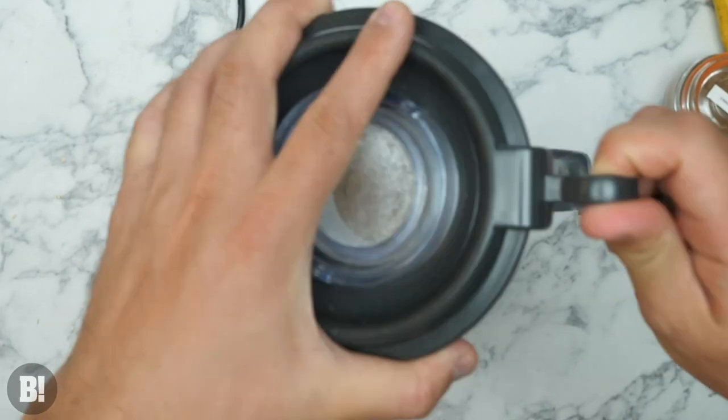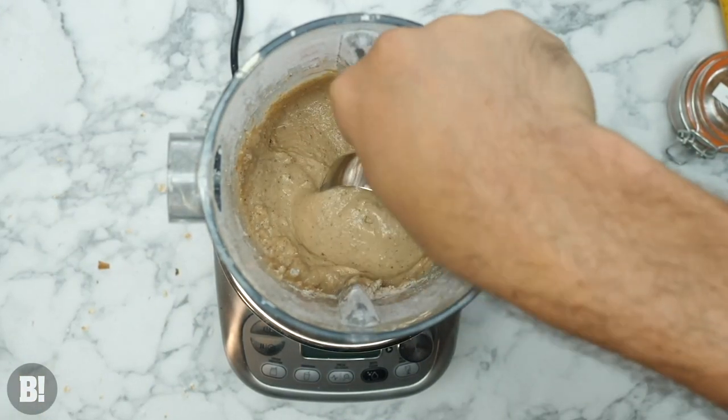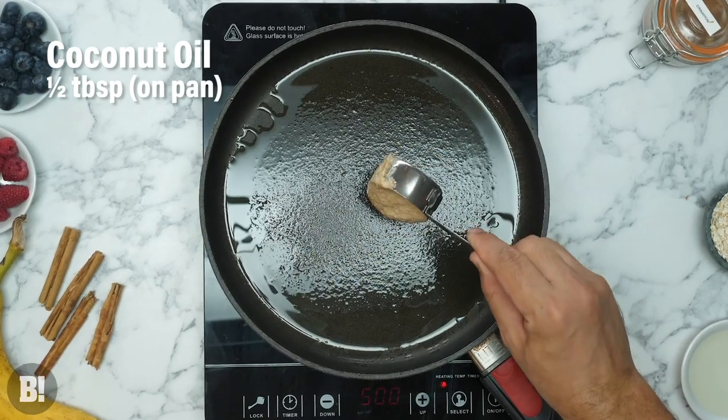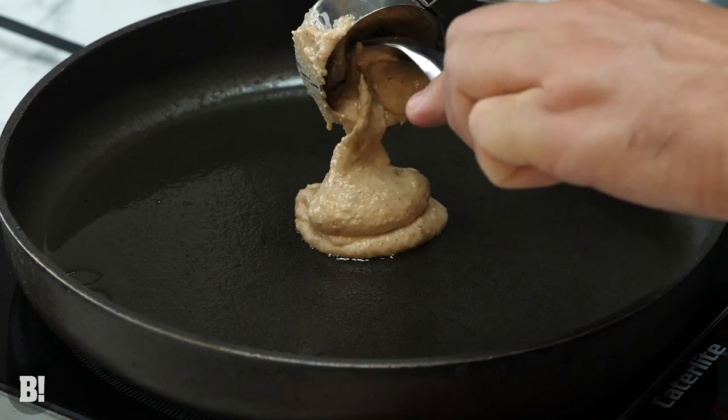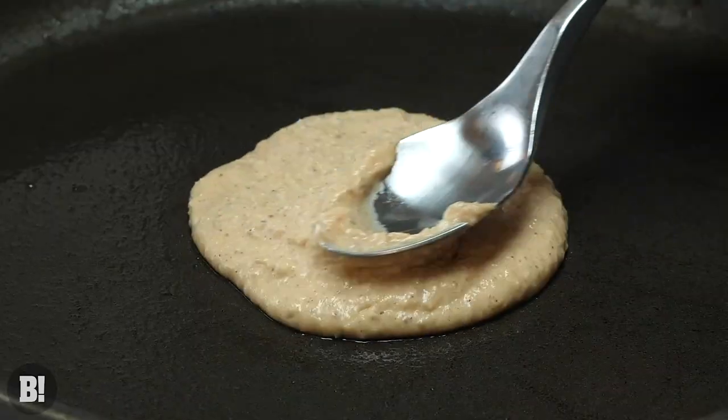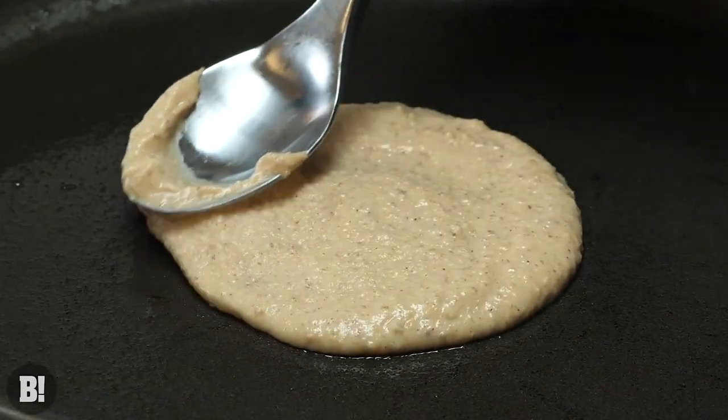Very pancake-y colours all of those together — everything's kind of beige. But trust us, it's going to work. It's going to make something quite thick and quite delicious. Using a half cup measurer, what we've got is a really nice thick pancake — not like a crepe, but more like a fluffy American pancake.